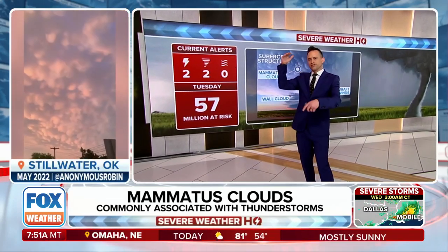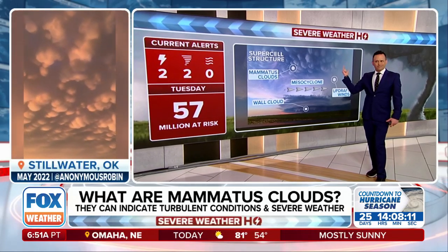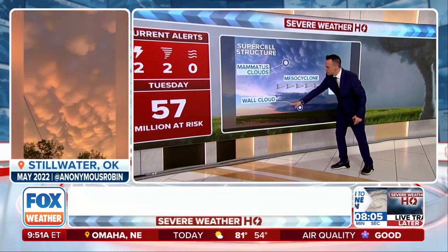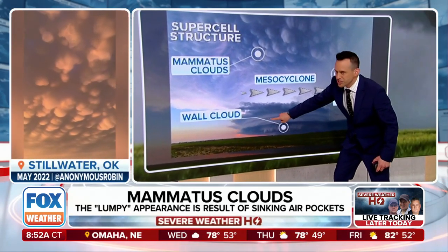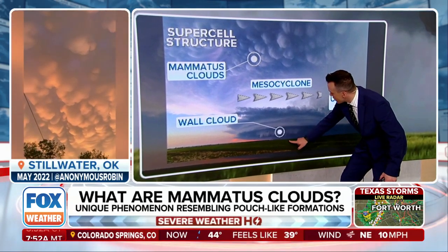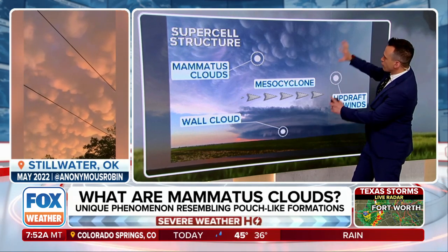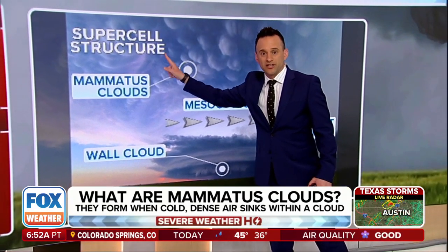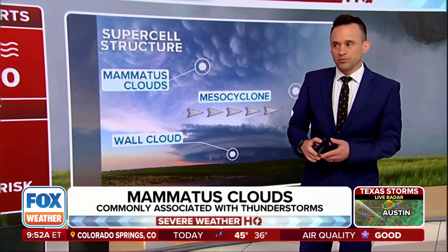These are clouds that form on the underside of the anvil head of a thunderstorm — that's like 30, 40, 50,000 feet up in the air. The real meat of the storm is down closer to the surface. This thing right here would be a shelf cloud. A tornado, if it does form, would come out of the bottom of this — very, very small compared to the overall relative size of the storm. There's the anvil head, and that's where the mammatus clouds form.